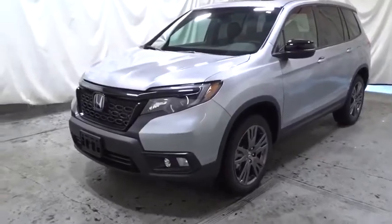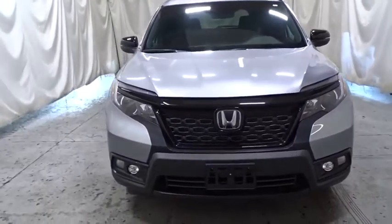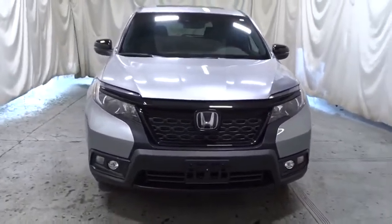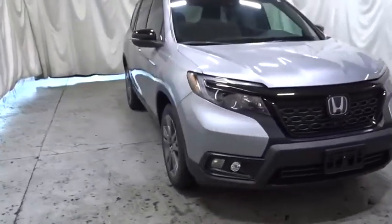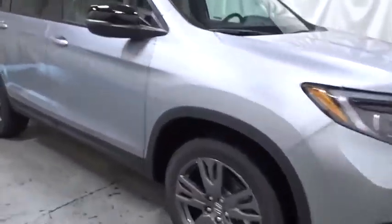Come test drive the 2020 Honda Passport. This compact SUV from Honda is a good compromise of size and comfort. The compact design lets you maneuver well through heavy traffic while still having ample space to carry most anything you need.